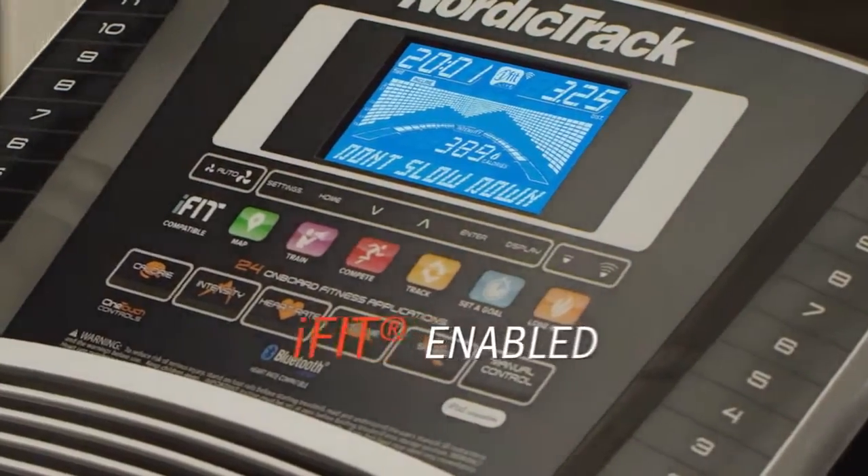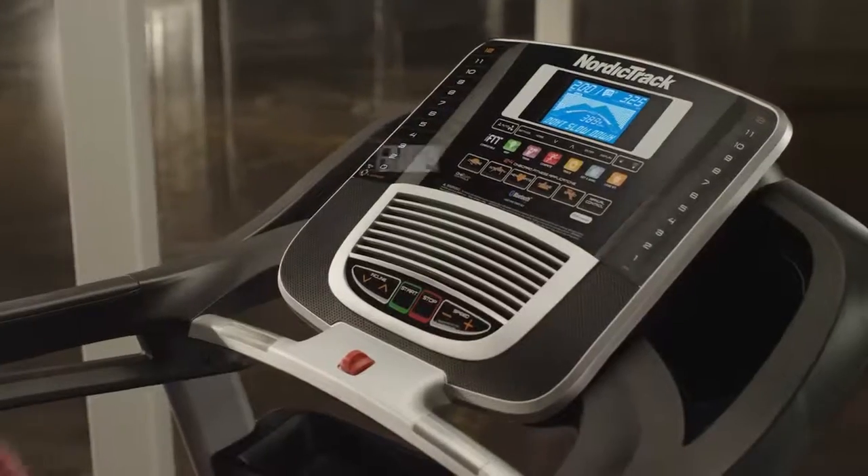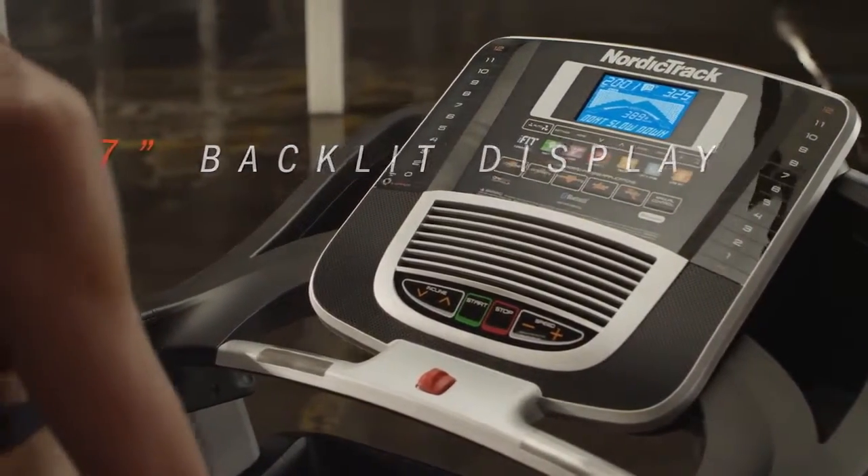Training inspiration comes from iFit technology. Take on a workout of the day for fresh fitness. You can even recreate your own custom running route with Google Maps. Your progress is on display on the 7-inch backlit screen with visual racetrack.